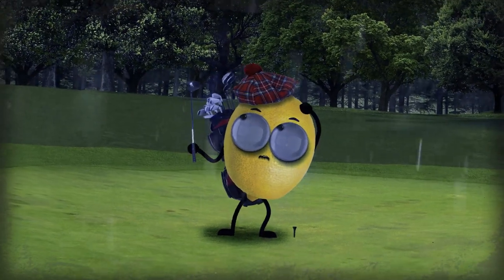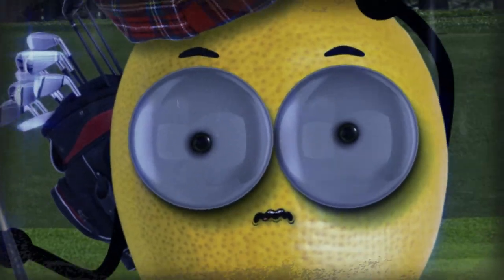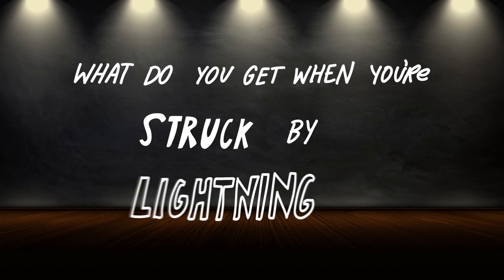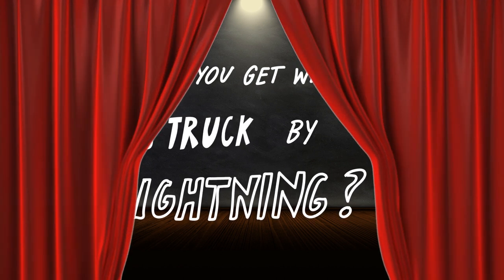Speaking of being caught out in the open, what should you do if the storm is bearing down and there's truly nowhere to hide? Hold that thought, cause it's time for the eye of the storm — Grizzly Griddles' riddle in the middle. Here's today's jilted joke: What do you get when you're struck by lightning? I've got your answer to this one at the end of the video.